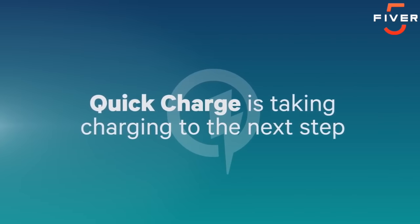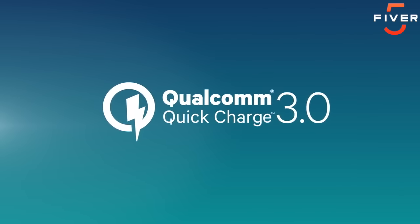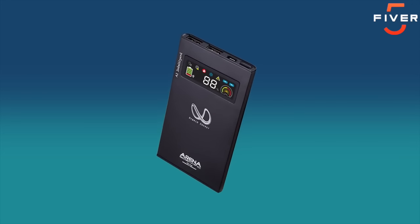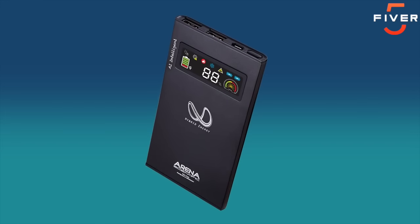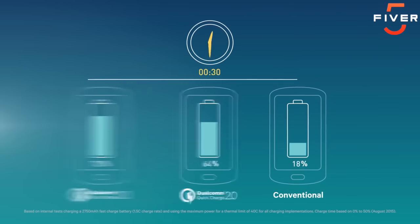Quick Charge is taking phone charging technology to the next step: Quick Charge 3.0, and it's exclusively from Qualcomm Technologies. Quick Charge 3.0 is designed to charge your batteries significantly faster than conventional technology. It's leading the next generation of high-speed charging solutions.